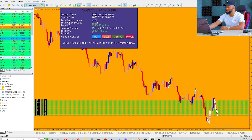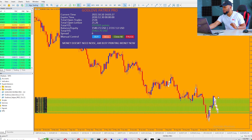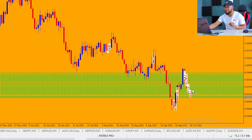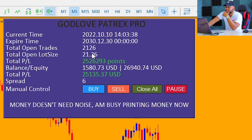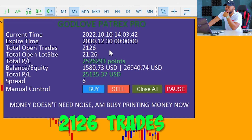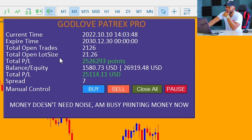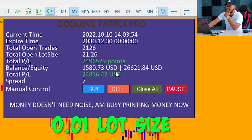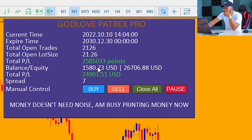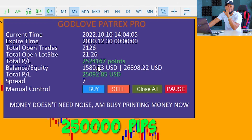You can see on my screen all these tick lines — these are trades, these are different individual trades. If we look here on the Patrex Pro trading terminal, let's see the total number of trades we've opened: we've opened a total of two thousand one hundred and twenty six trades. We have a lot size of 21 up and running, so we have 21 lot size because in each trade we are using 0.01 — the least lot size on all the trades.